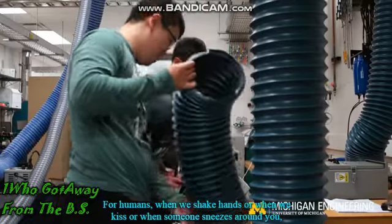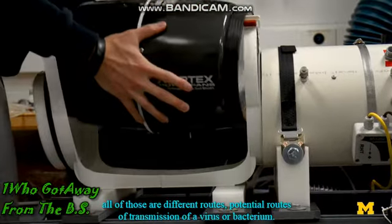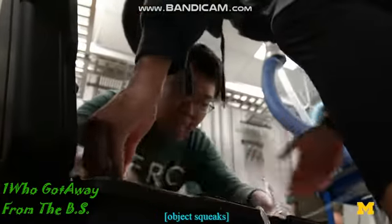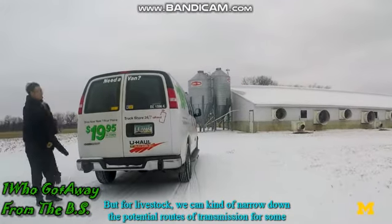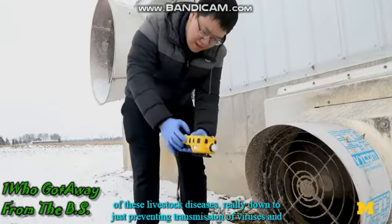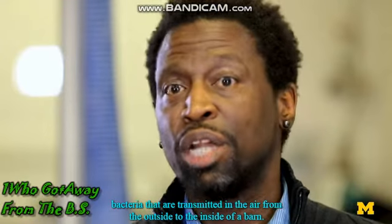For humans, when we shake hands, when we kiss, or when someone sneezes around you, all of those are different potential routes of transmission of a virus or bacterium. But for livestock, we can narrow down the potential routes of transmission for some of these livestock diseases really down to just preventing transmission of viruses and bacteria that are transmitted in the air from the outside to the inside of a barn.